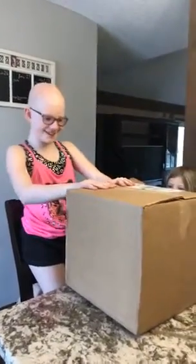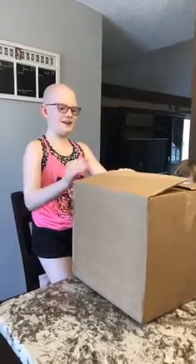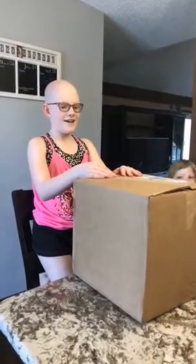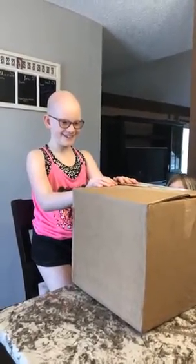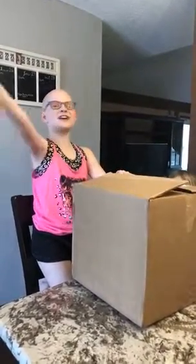What are you doing? I'm opening up — well, I'm getting my wig here. My wig's already here and I'm opening up the box for my wig. And where'd it come from? Wigs for Kids! Thank you, Wigs for Kids!